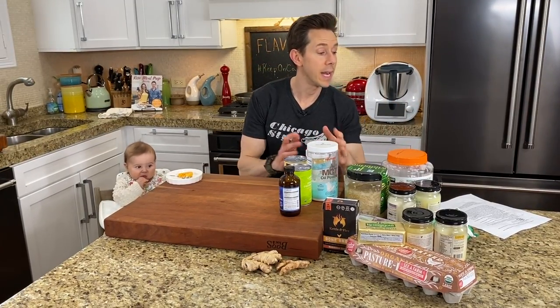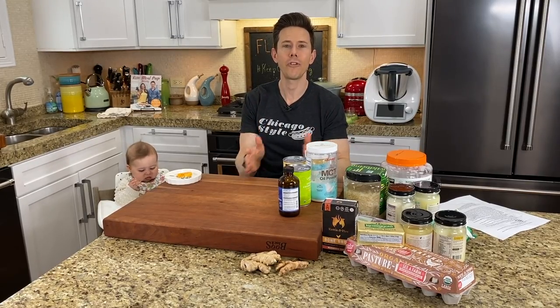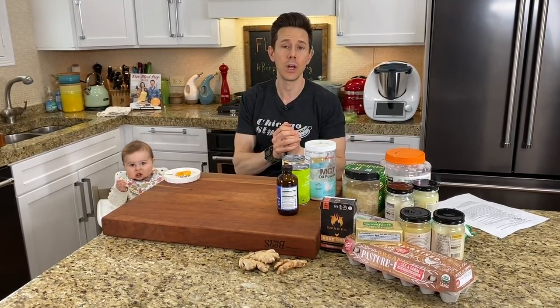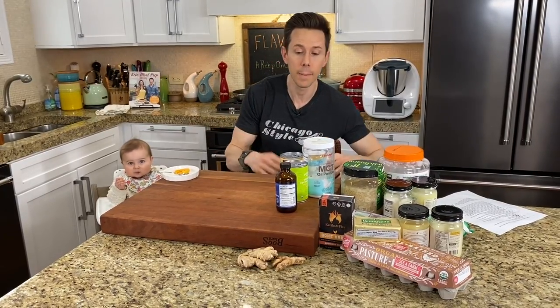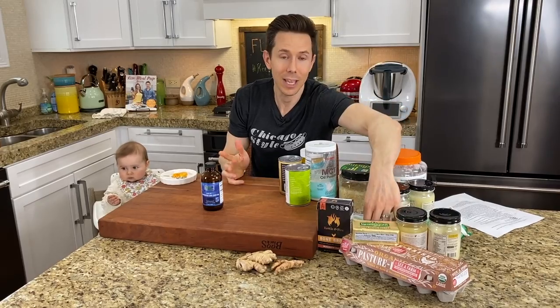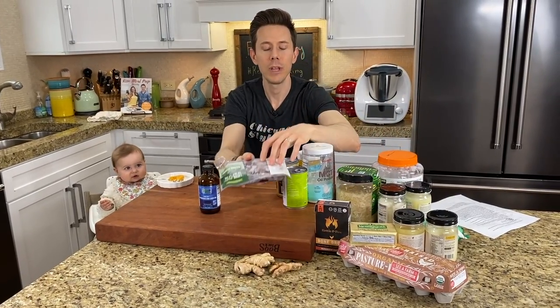Let's start first with vitamin A rich foods. Vitamin A rich foods are your number one protection against viruses — they really are and they're so darn good for you. I'm going to focus on our two favorites that we take all the time: fermented cod liver oil, and staying in the liver family, pasture raised chicken liver.